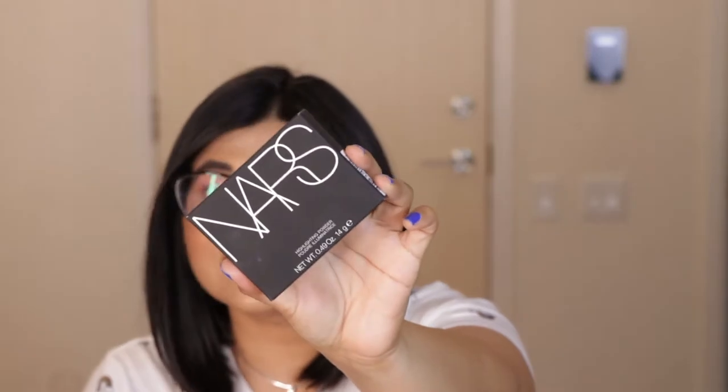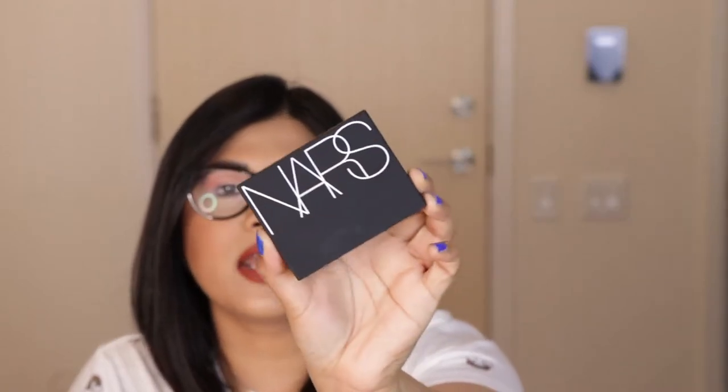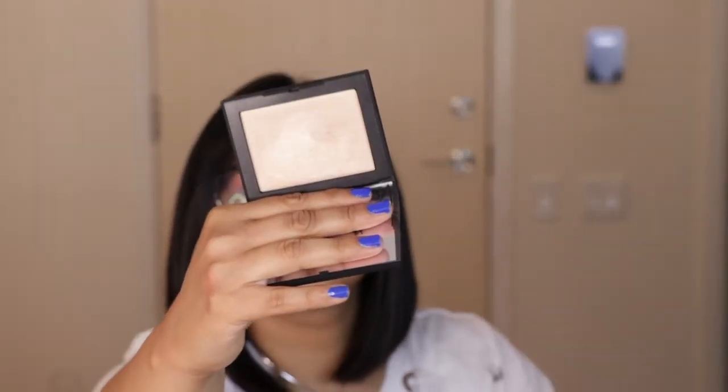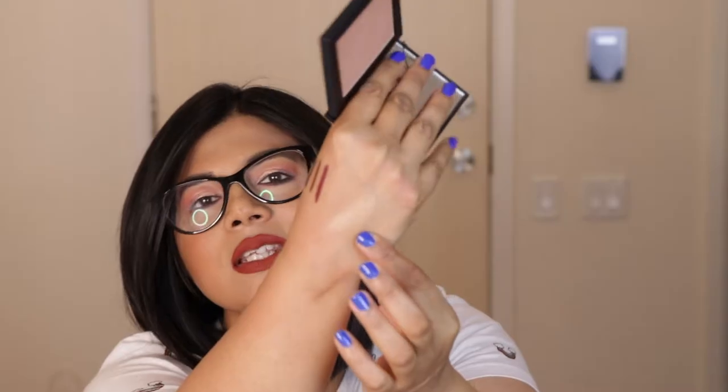Next I got a highlighter from NARS — their Highlighting Powder in a shade I believe is a French word that I'm not sure how to pronounce. When I swatched it in store I really loved the formula. It's very soft but not chunky or glittery — it's one of those subtle everyday highlighters that gives you a very natural-looking glow. The outer packaging is their regular matte black, very sleek and pretty. It also comes with a mirror, and when I open it the powder feels incredibly soft.